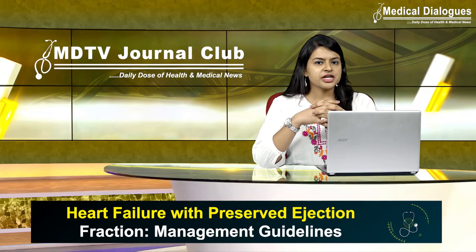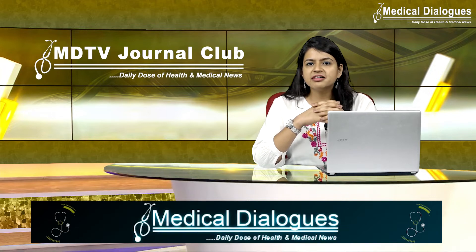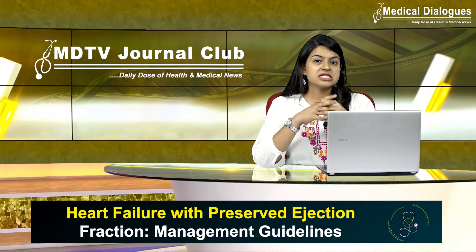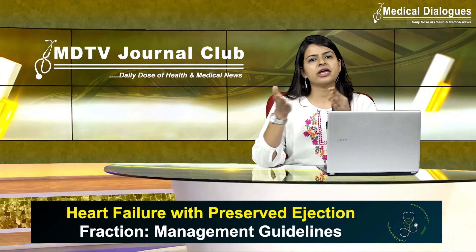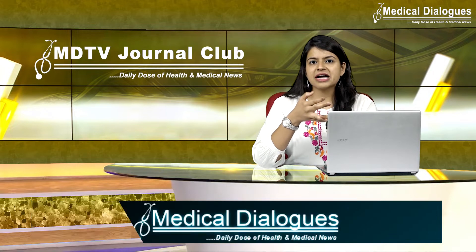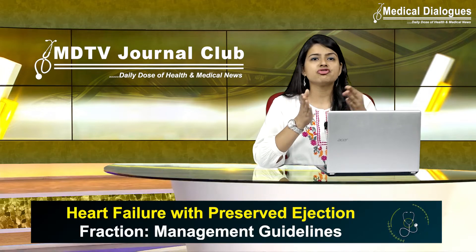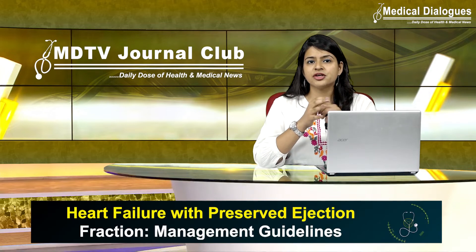Heart failure with preserved ejection fraction accounts for about 15 to 20 percent of patients with heart failure in India. The diagnosis is supported by clinical features, biomarkers, and echocardiography. Lifestyle modifications, control of risk factors to optimum levels, and treatment of comorbidities are all essential together in the management of the disease.